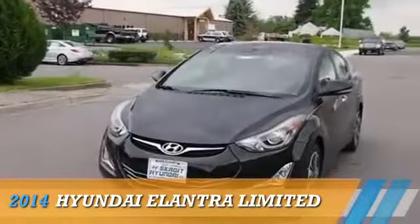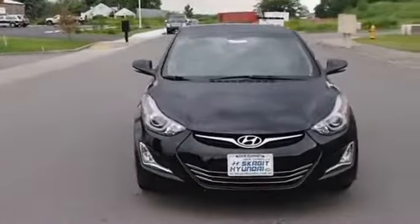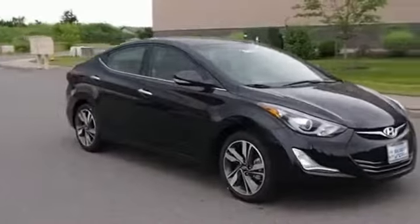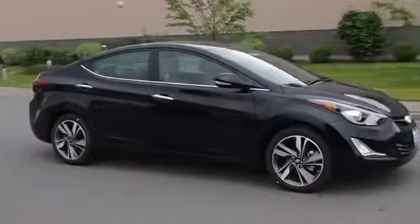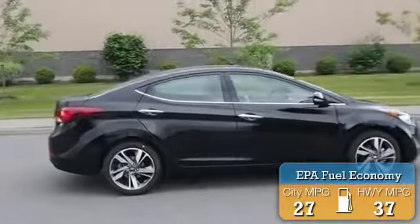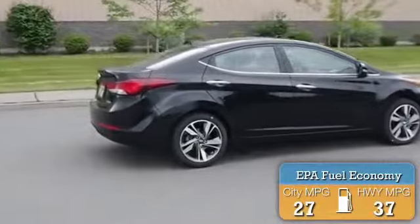Presenting the 2014 Hyundai Elantra, powered by front-wheel drive, a 1.8-liter four-cylinder engine and an automatic transmission. Great fuel efficiency saves you money by requiring fewer trips to the gas station.